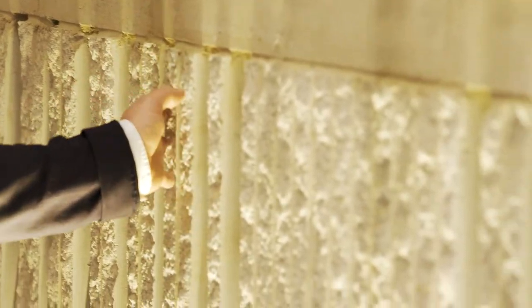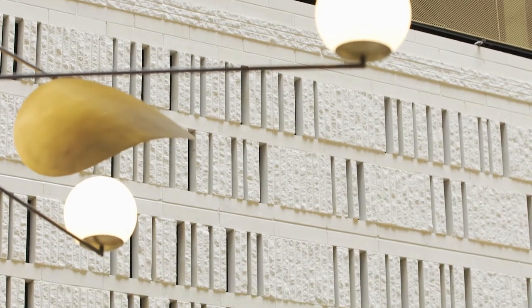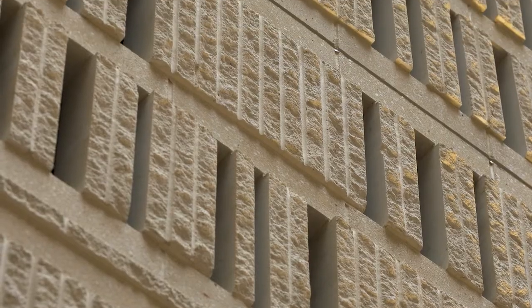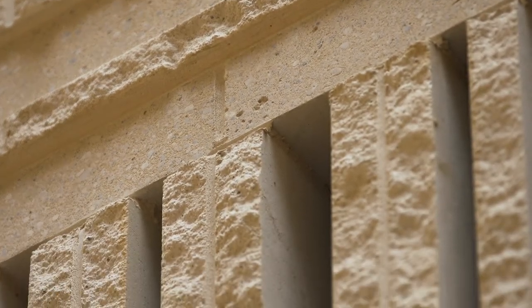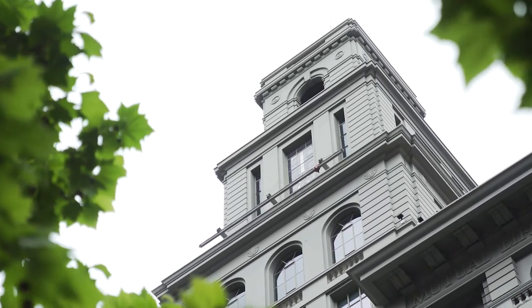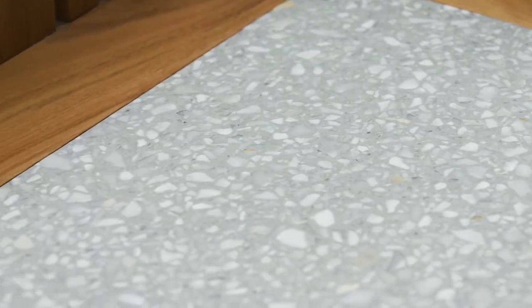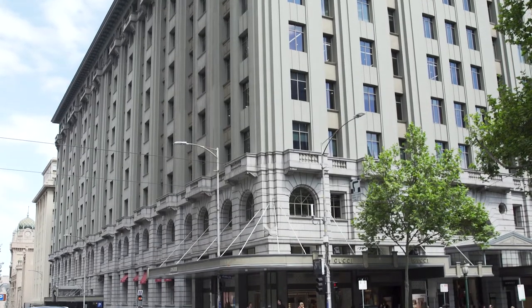Why do you think there's been such an interest in using bricks and blockwork as a decorative feature? My thoughts are people can probably relate to that a lot more than mass-produced products, but also just the craftsmanship that goes into it. And in terms of selling that to the client, did they understand it at first? Very much so. They were keen to use materials that worked obviously with the existing heritage materials — the bronzes and the marbles that you see in the retail and in the entrance to some of the retail spaces.